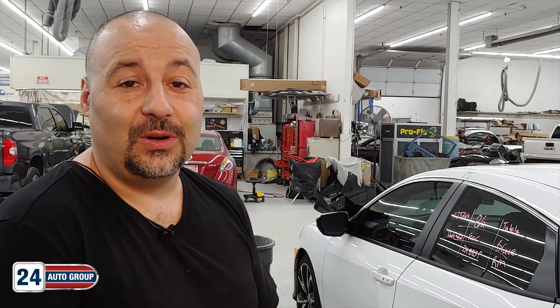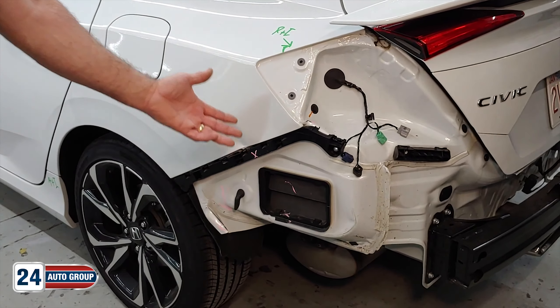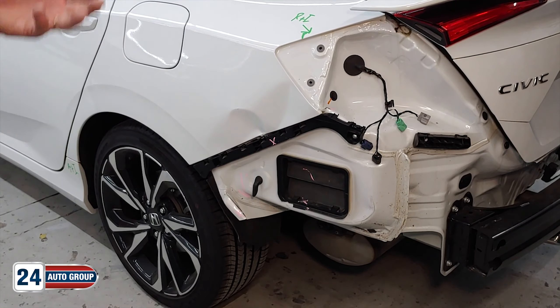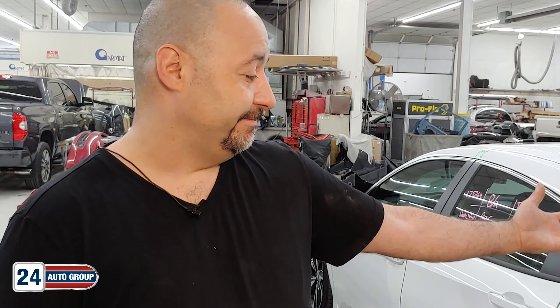Hi everybody, I'm Randy here at Collision24. Today I got a 2019 Honda Civic. It's hitting the rear quarter. It's got some damage up underneath the rear bumper. The rear bumper is also damaged. I have to repair all of this, get it taken care of, send it down to paint, hopefully get the car back to the customer within two or three days.